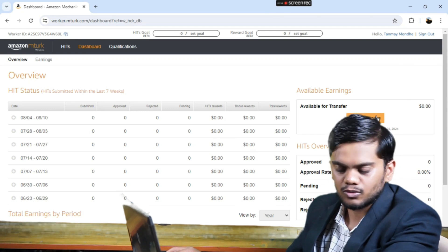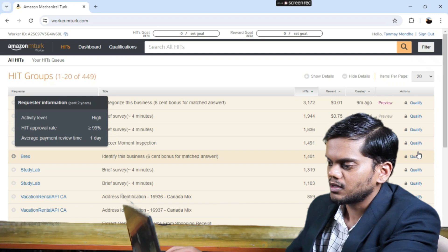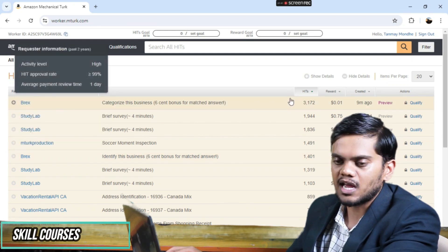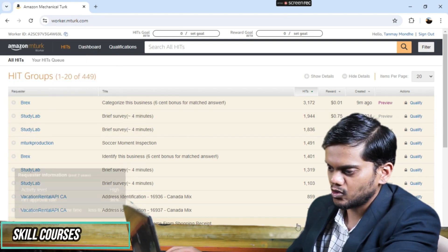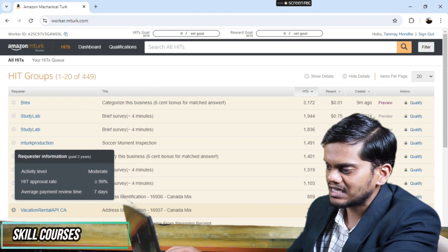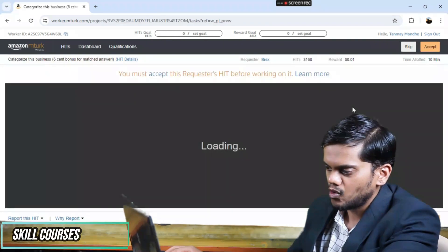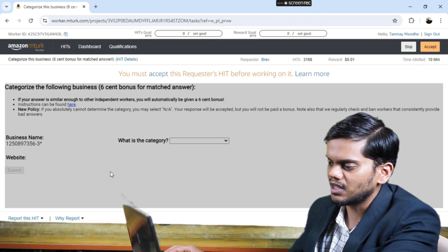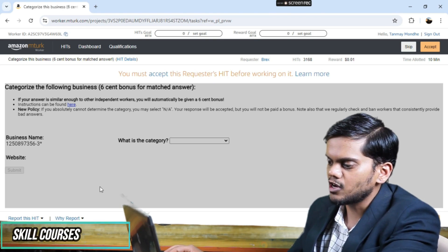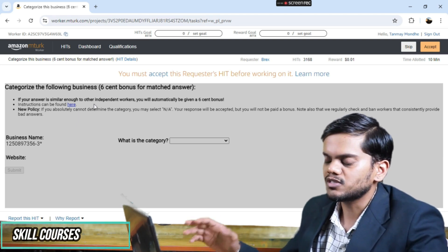Here you can also transfer your earnings. I will click on the HITs option. You can see there are a lot of requests listed with descriptions of their work and how much they will pay you. I will go to the preview option to see the description, the time allowed, and how much you can earn per task.